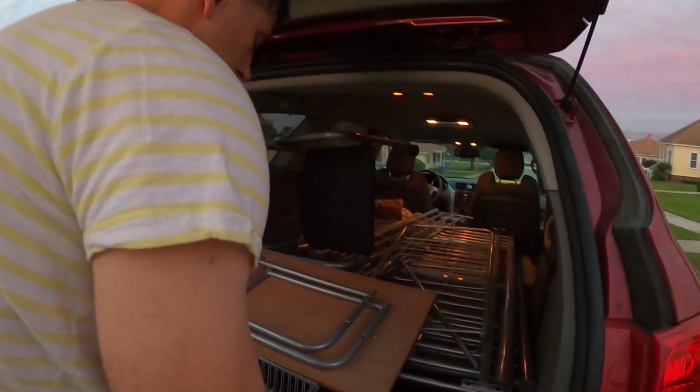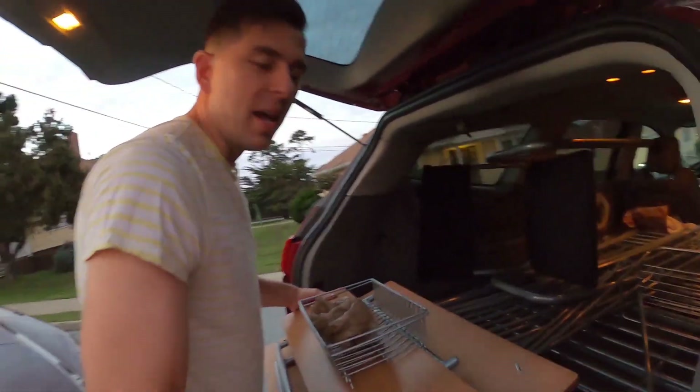We are loading the kids into the car in the dark. For some reason, he's wearing a helmet to go pick up a loft bed. Here we go. It's a new day because we left this in our car for three days.